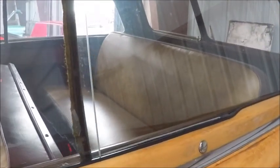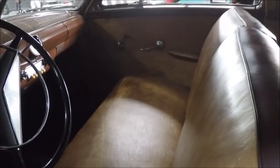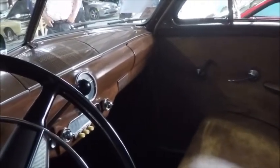It has third row seating here, and the upholstery looks very good. Notice the wooden door panels and the fabric vinyl headliner there, as opposed to the wooden headliner in some of the earlier woodies.